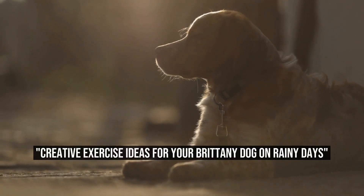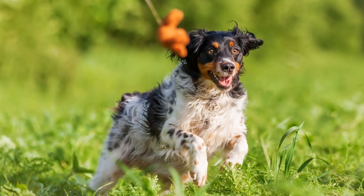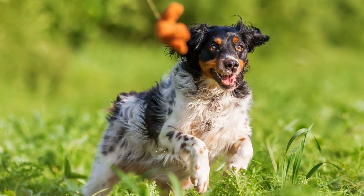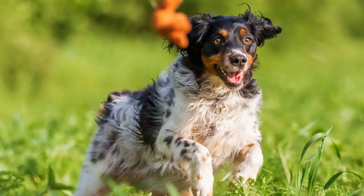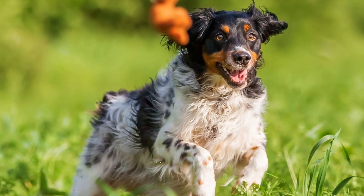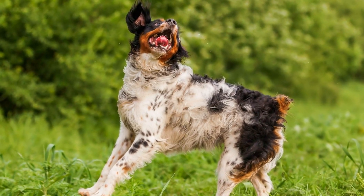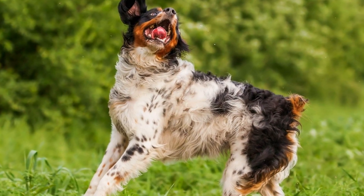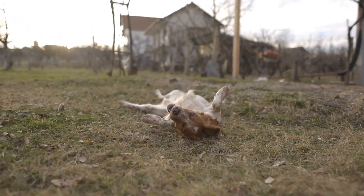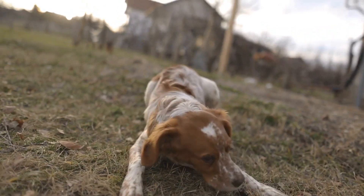Creative Exercise Ideas for Your Brittany Dog on Rainy Days. Rainy days can pose several challenges when it comes to keeping our furry friends active and engaged. This is especially true for dogs like Brittanys, who are known for their high energy levels and need for constant stimulation. In this article, we will explore the various ways to overcome the exercise challenges faced by Brittany dogs on rainy days.